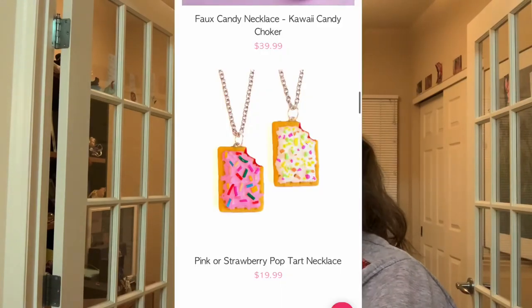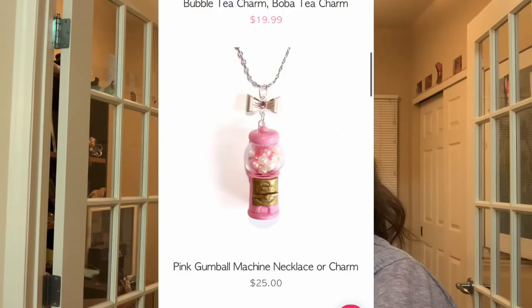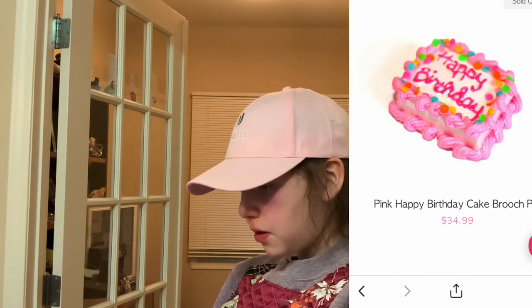Next, we have this pink strawberry pop-tart necklace — I like the pink one. We have Hubba Bubba Bubble Tape Pink Necklace. This pink gumball machine necklace. Birthday cake pendant. Large donut pin. Pink happy birthday cake brooch.